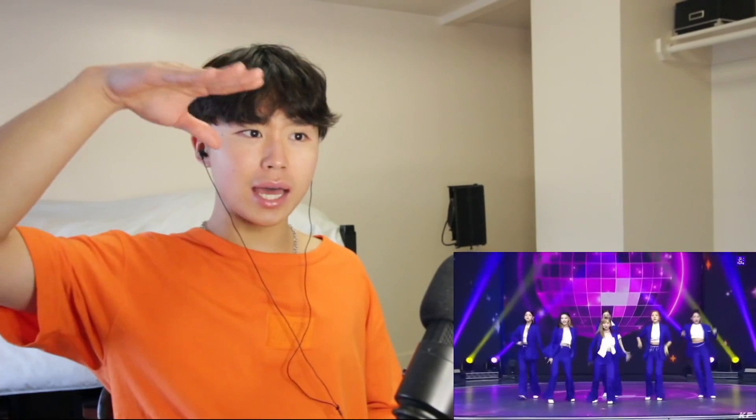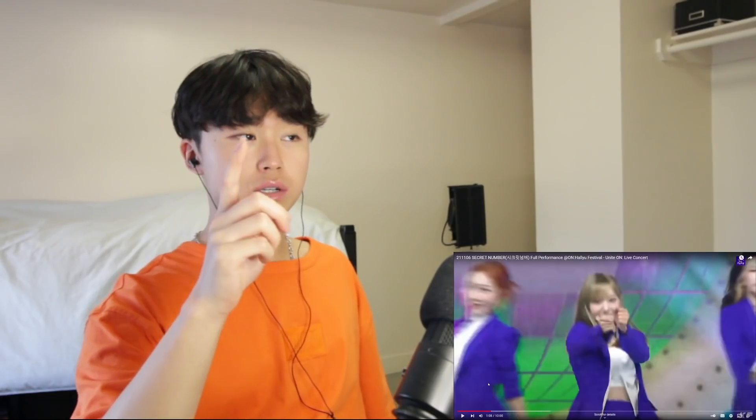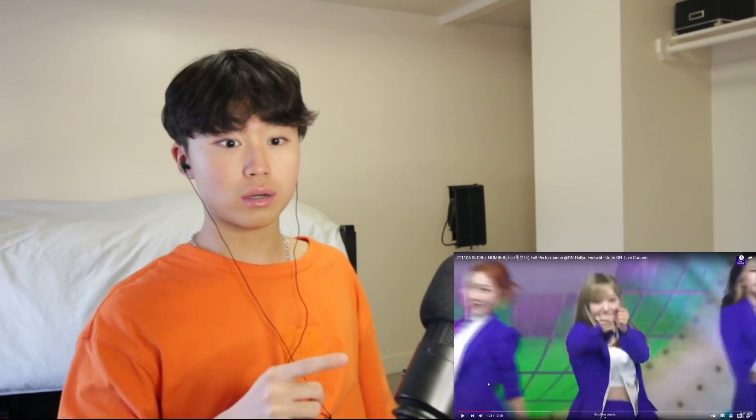Did you see that camera angle? That was high. Dude, this hair looks so cool — it's like a high ponytail. See the way she just flipped it. This camera work — I like this camera work. Shout out to the Unite On concert, you guys actually have good camera work, I'm impressed.